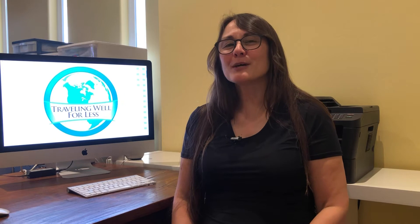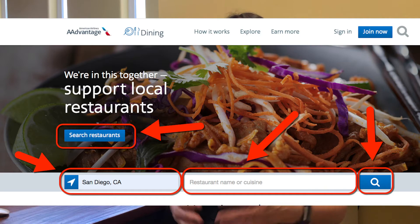Step number three: dine at a participating restaurant. You should look for rewards network restaurants when eating out, both at home and when traveling. There are over 11,000 restaurants in the United States, from fine dining to fast food, to coffee shops, to casual eateries. On the airline dining website you can search for a restaurant by city or by name. Pay close attention to the benefits of each restaurant section because some restaurants may not offer miles on certain days of the week, and some restaurants have a monthly $2,000 spending cap, meaning you can only earn 10,000 miles each month at that restaurant.